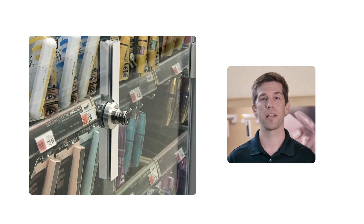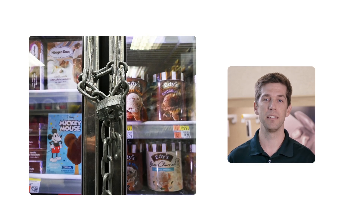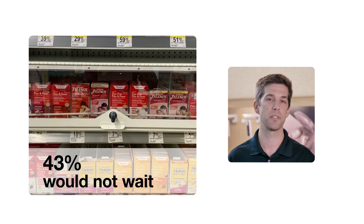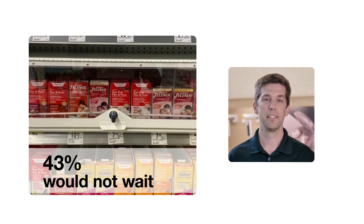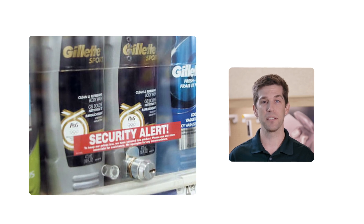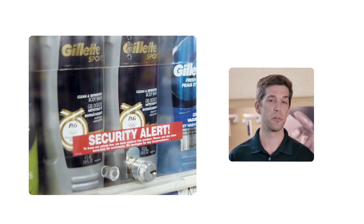In a Loss Prevention Research Council mystery shoppers study, nearly 43% of shoppers said they would not go through the effort of purchasing merchandise that's locked in displays. You need a safe way to empower your associates to provide fast service while still providing the security you require.